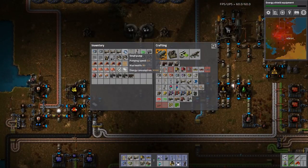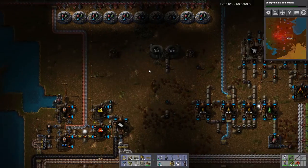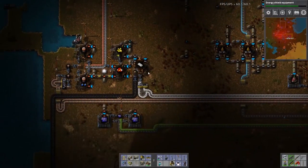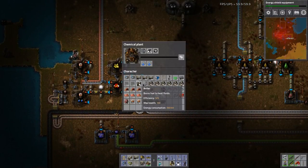What was I going to do with these small pumps? I've actually forgotten what I was going to do with small pumps. I think it was to do with the water flow in the power production system.